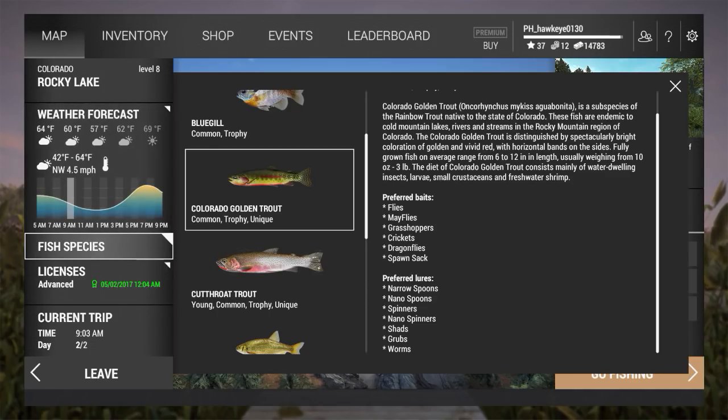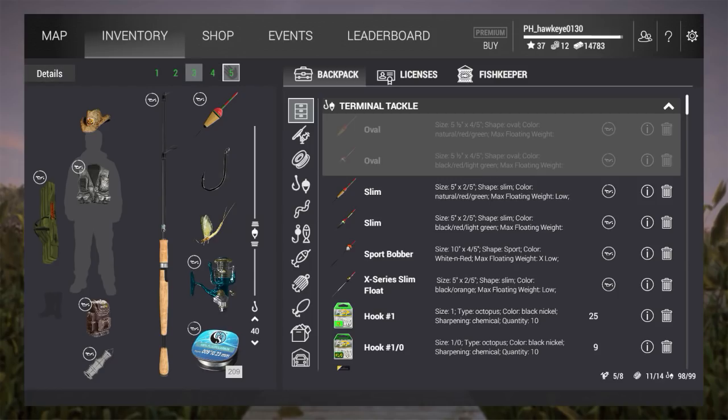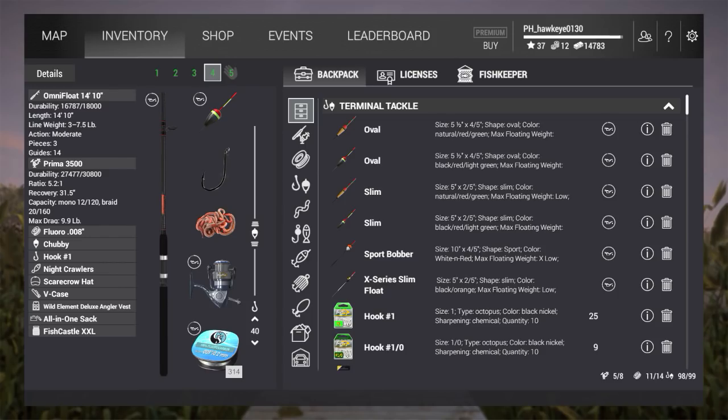We have cloudy days most of the time here in this location. We're going to be starting off in the morning - I actually fished this place earlier and I'm going to show you how well I did, but I haven't fished the evening yet. I'm using level 21 or less rods - these are not powerful rods. I'm using primarily the Omni Float 14 foot by 10 inch with night crawlers on it. For the reel, just a Prima 3500 - anything from level 8 to 21 will work just fine. I prefer the number one hook.